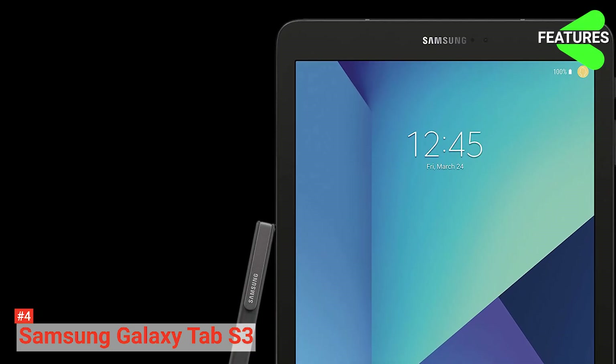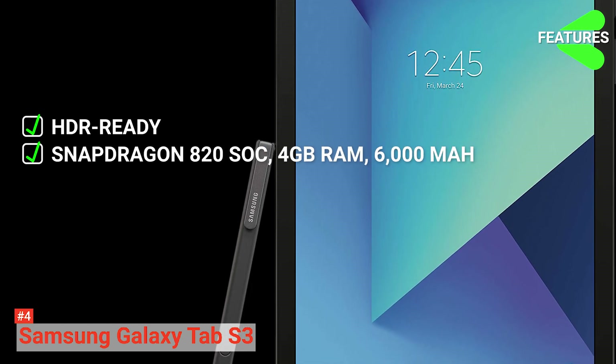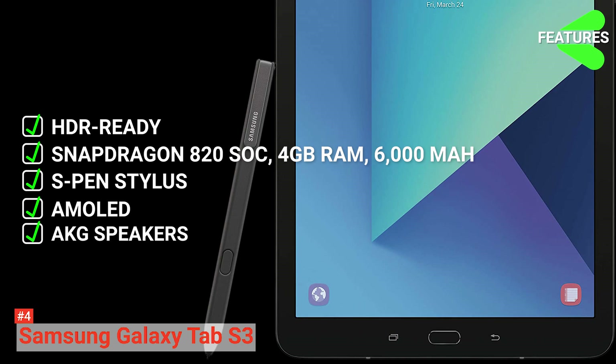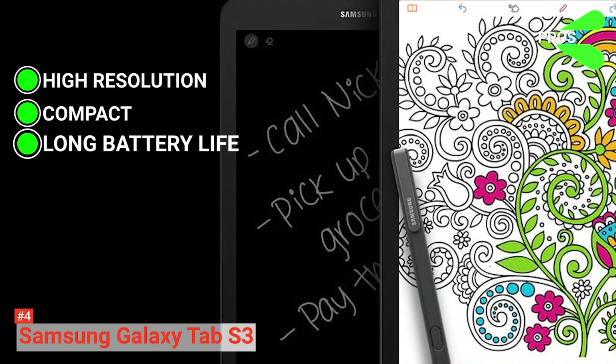The Samsung Galaxy Tab S3 key features are: High Dynamic Range Ready, Snapdragon 820 SoC, 4GB RAM, a 6,000 mAh battery, S Pen stylus, AMOLED screen, and AKG speakers. Its pros are: high-resolution screen, it is compact, super small and light, and its long-lasting battery.